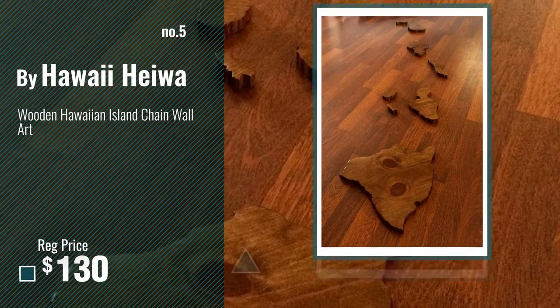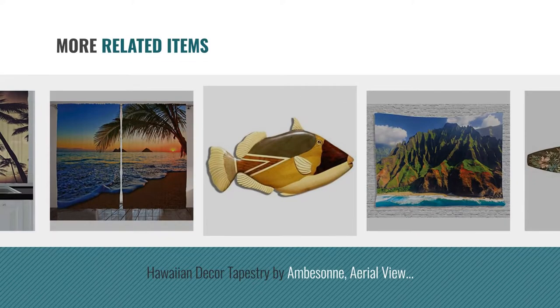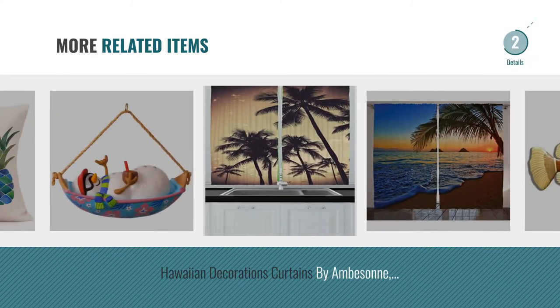Number 5, by Hawaii Heiwa. And for online deals, just click this circle.